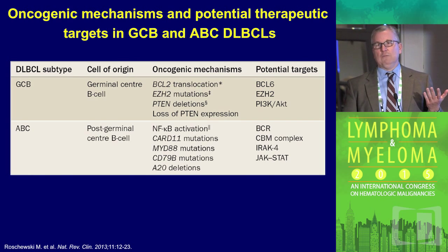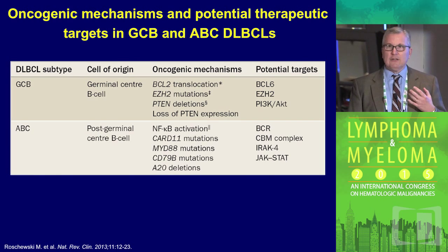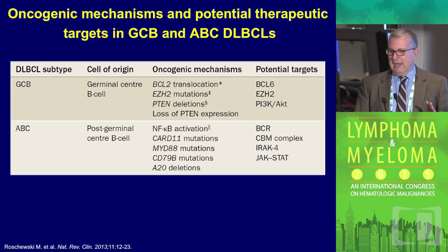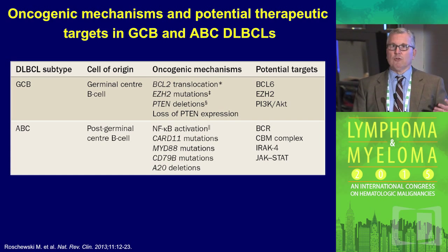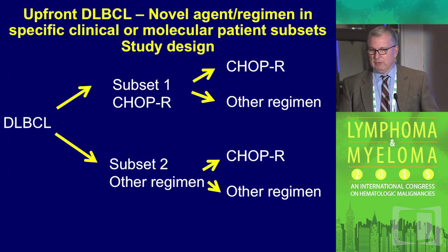Why would one expect these two different subtypes to do differently and be targeted differently? Because there are a variety of different targets and oncogenic mechanisms — the germinal center subtype with various mechanisms, as well as the ABC subtype with a variety of mutations. And now we have more and more drugs that might be applicable to these particular areas.